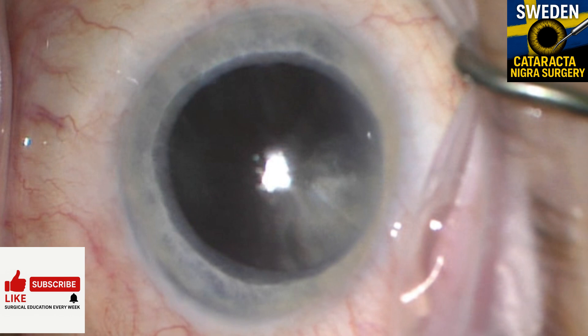In this video I share one of the rarest and most challenging cataract cases — cataracta nigra — performed here in Sweden. This is one of the rarest cataracts we see, cataracta nigra or black cataract. It's like operating on a stone. I regularly handle dense cataracts, but this was by far the hardest I've encountered, performed here in Sweden.